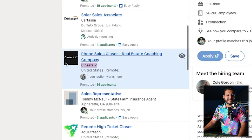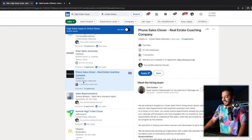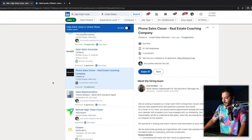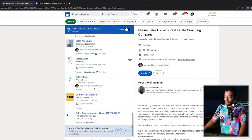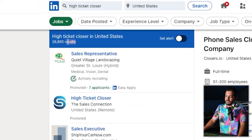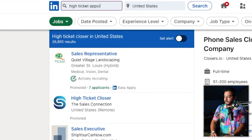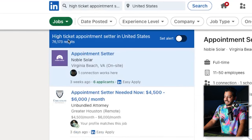Closers.io — that's our company — is actively hiring and looking for setters and closers. But scrolling through, there are so many different opportunities: 40 different pages, 26,000 results for 'high ticket closer.' And if we search 'appointment setter,' we're going to see 76,000 results of people looking for this. So if those ~80,000 results across both searches aren't enough for you, I'll show you one more.